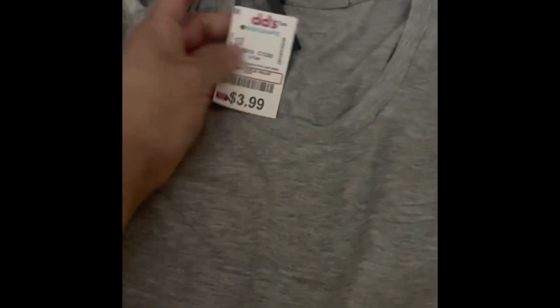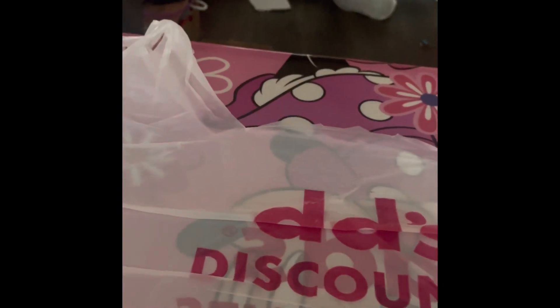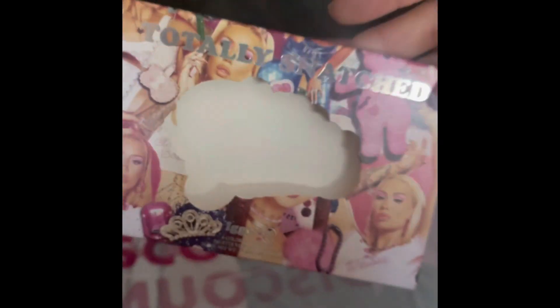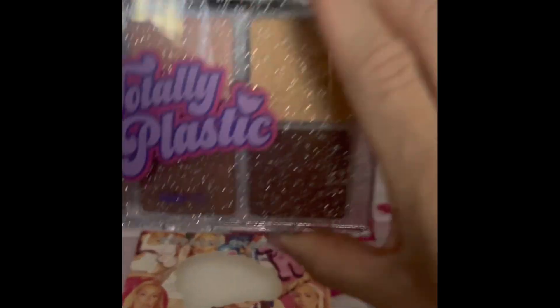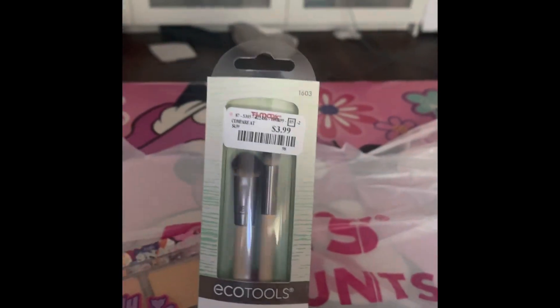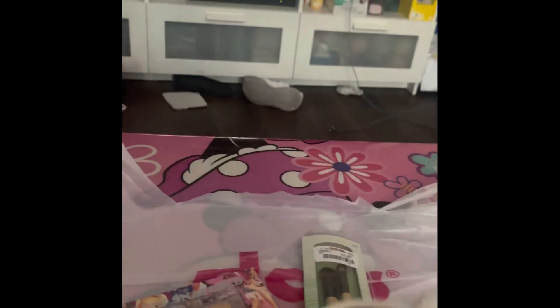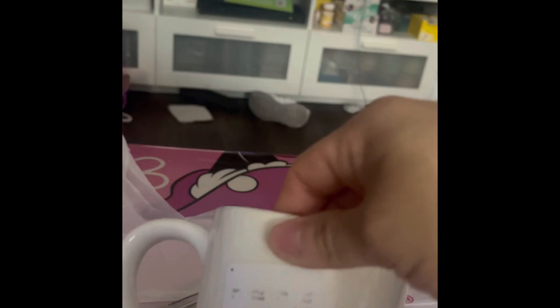I got myself a cute gray plain t-shirt for 3.99. Also from TJ Maxx I got the Total Snatch by Iggy contour palette for 5.99, and Eco Tools smaller brushes for 3.99.